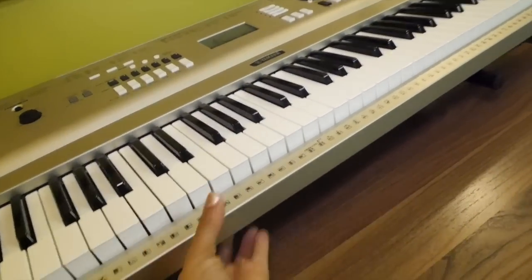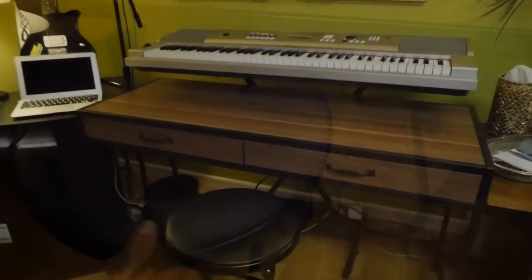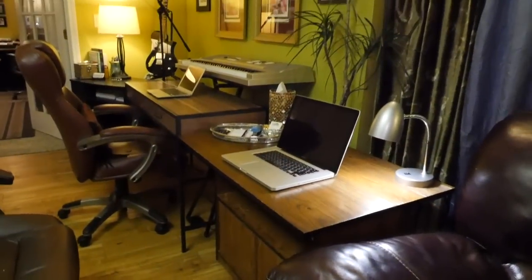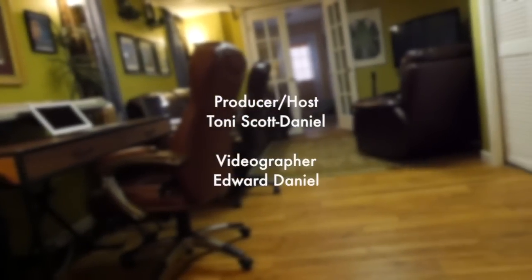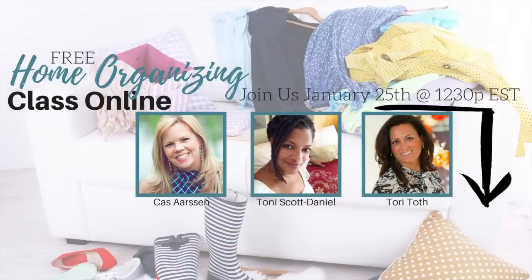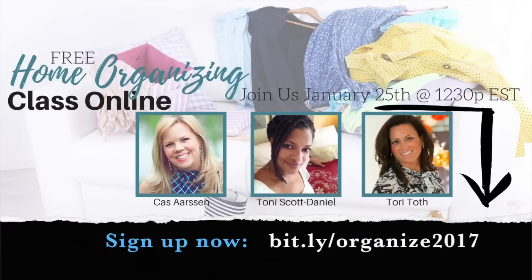Getting rid of the old to make room for a new functional space not only looks good, but it makes you feel free and renews your inner spirit. Join me, Clutter Bugs, Cas Aarssen, and Home Staging Story for a free online home organizing class — we'll be streaming live and answering all your decluttering and organizing questions on January 25th. Sign up now at bit.ly/organized2017 to reserve your spot.